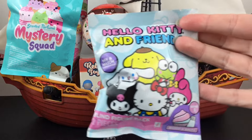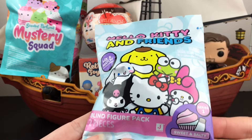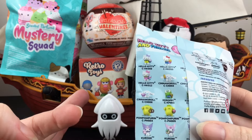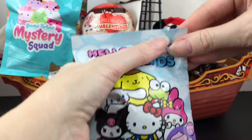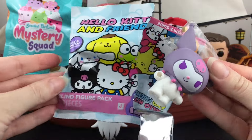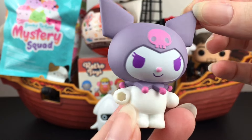Let's grab our Hello Kitty and Friends blind bag. This is from the Sweet and Salty series. There are a bunch of different ones and color variation ones you can collect. I would love to find a little Kuromi. And inside - we have Kuromi! In her little purple hood. I love that.